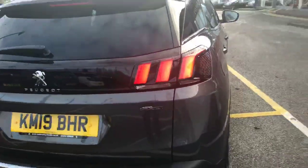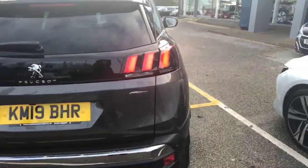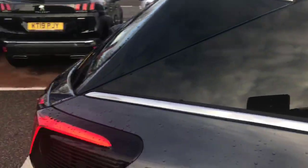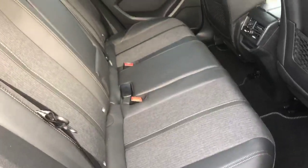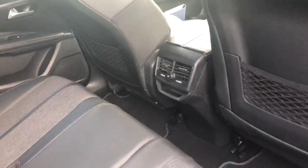As you'll see at the rear, the iconic Peugeot lamp clusters. Fantastic space to the rear. It does come with a 12 volt charging point and access to the AC system.